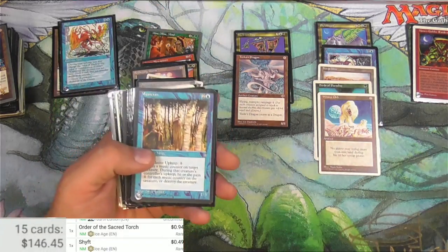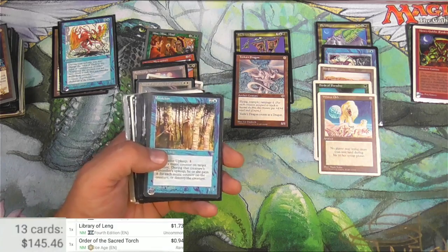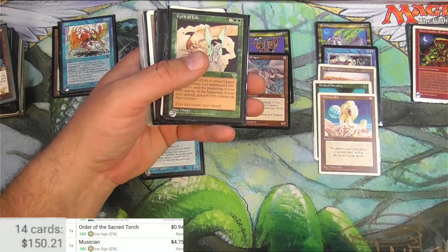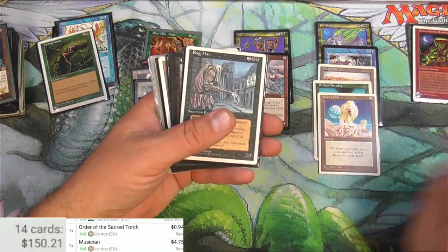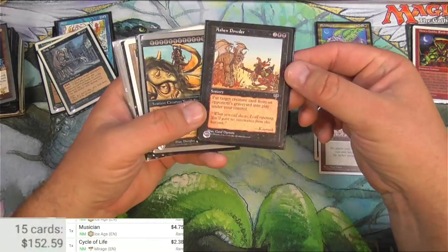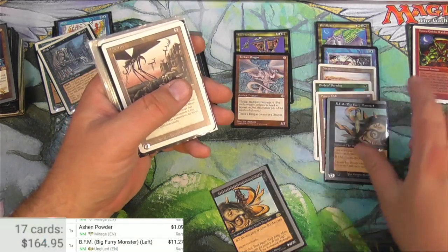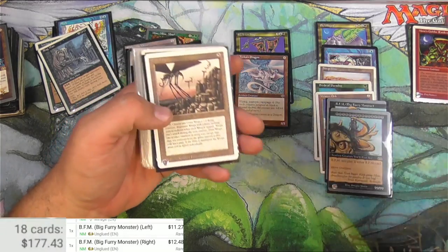That one's under, so those are going to come off. I'm going to take off the Echo Chamber as well. Musician - wow, Musician is actually $4.75, great! Living Lands is a rare but not too crazy. Cycle of Life is over two bucks. We get the BFM - let's see how these scan. The Big Furry Monster left half: $11.27, and then the right version: $12. Hey, that's pretty awesome!